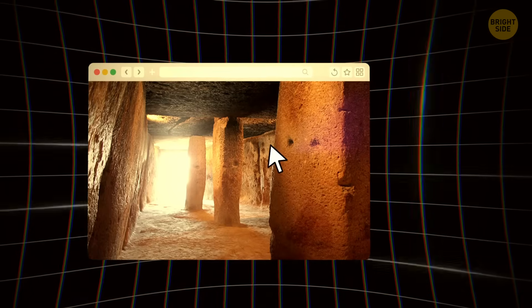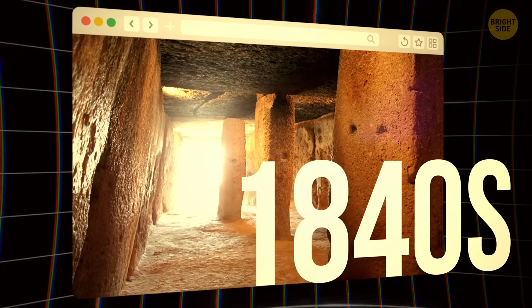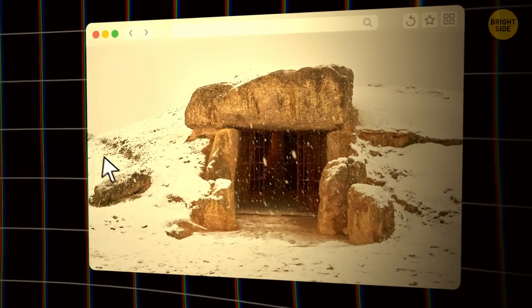The Menga Dolmen was only unearthed around the 1840s, but as soon as it was discovered, it was recognized as a masterpiece for its originality. Let's understand why.